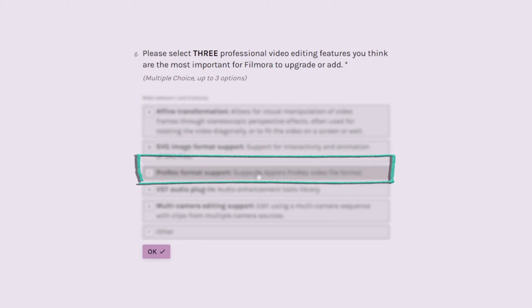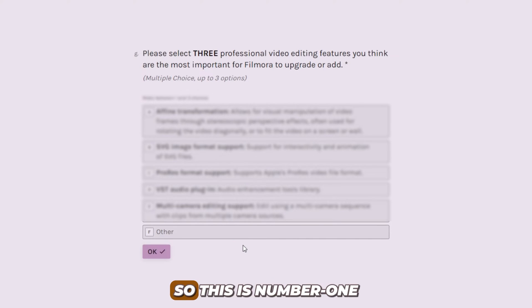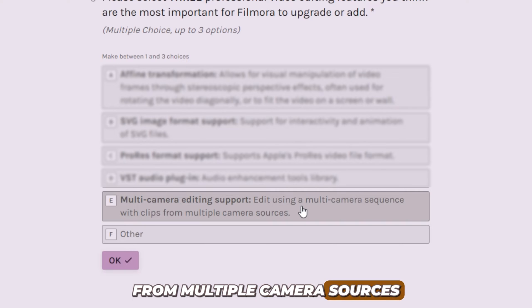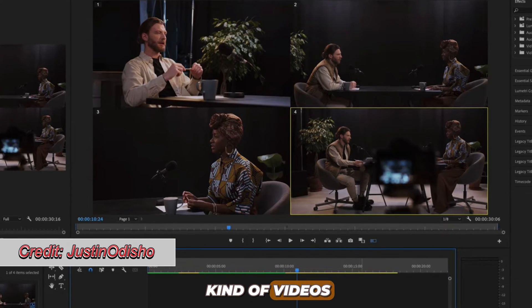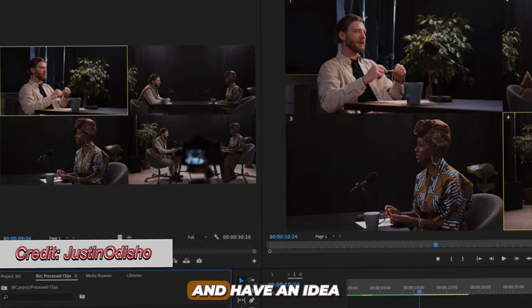Alright, so right here we have one, two, three, four, five, and the sixth one is 'other.' So when there's something you think is necessary, you can write it there. Number one is multi-camera editing support. This makes it possible to edit using a multi-camera sequence with clips from multiple camera sources. I think this is very important. It makes it easy when you are editing videos like interviews and other kinds of videos that you use more than one camera.